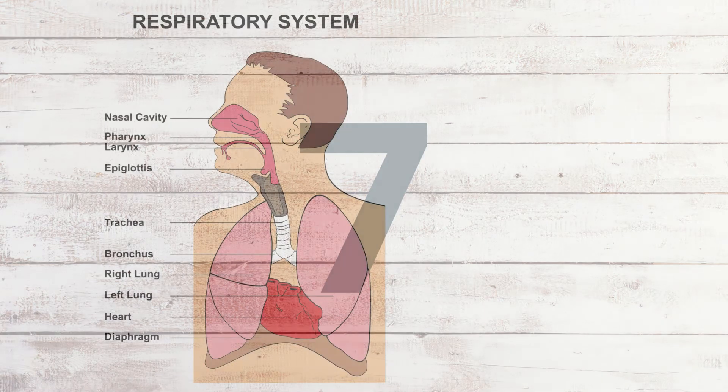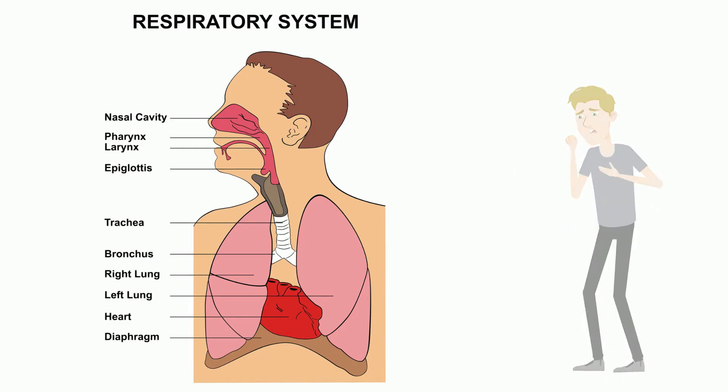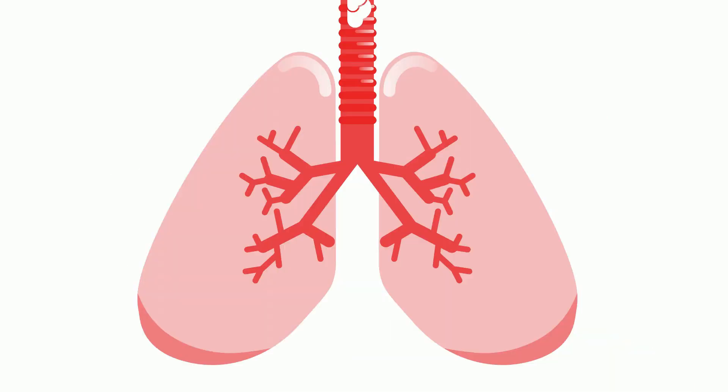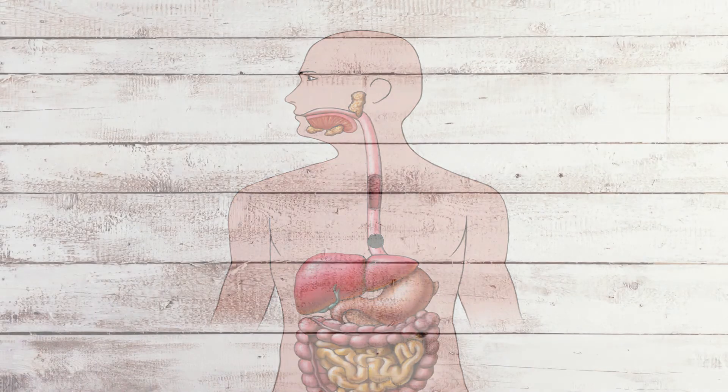Though food, water, and air regularly pass through your mouth and down your throat, you rarely choke. This is because there is a leaf-shaped flap of cartilage called the epiglottis that acts as a guard to your windpipe. While breathing, the epiglottis remains open, allowing air to pass to your lungs. When swallowing, the epiglottis closes to prevent food from entering your windpipe. Instead, food travels from your mouth down the esophagus to your stomach.